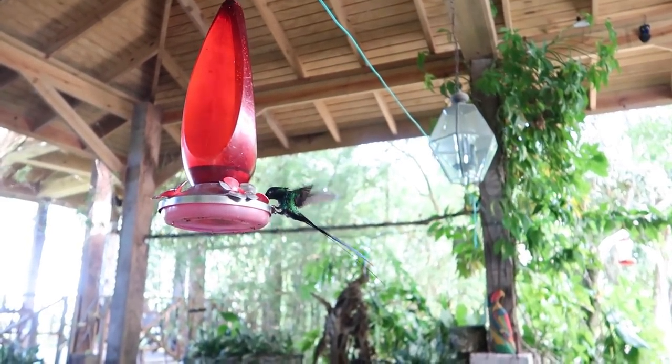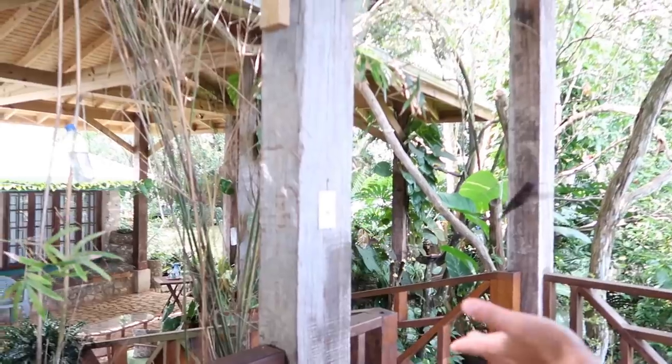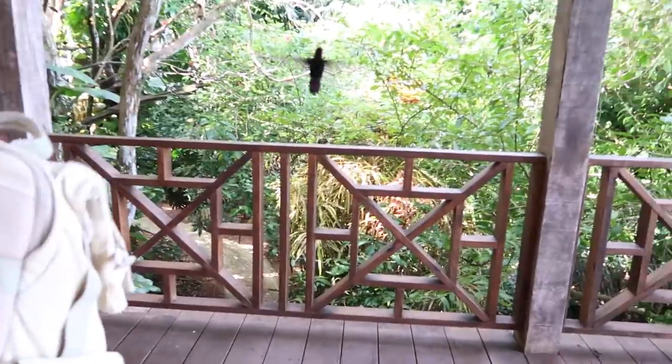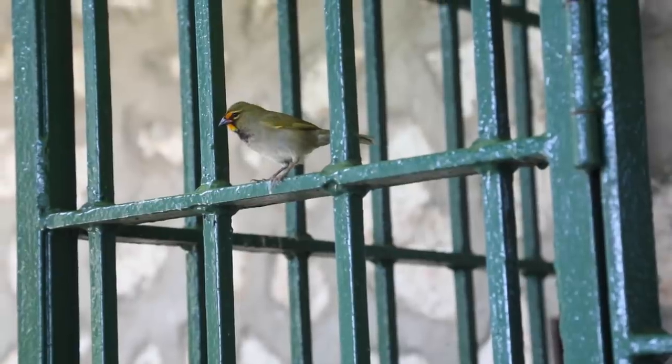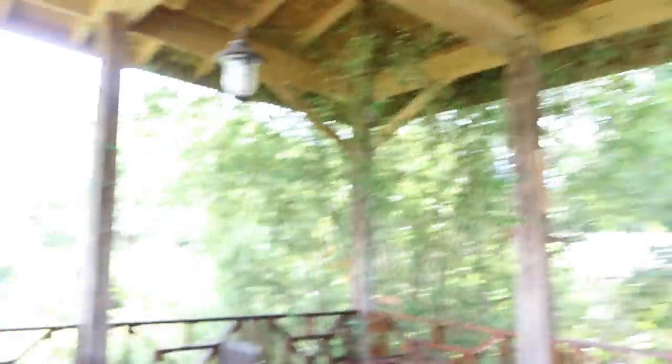Over the years, Rocklands Bird Sanctuary has become a famous attraction among tourists and locals alike. The reason is thousands of wild birds who live in the sanctuary — a paradise for bird watchers and bird lovers.